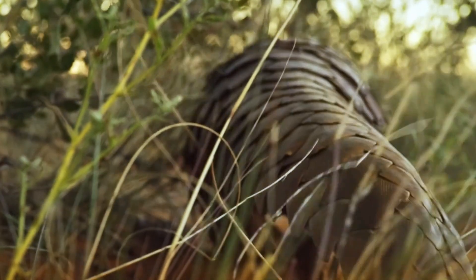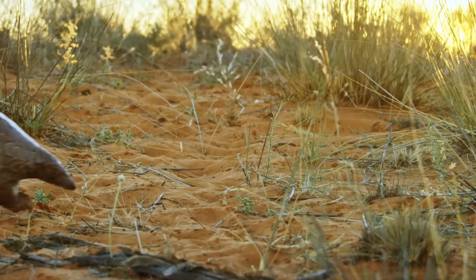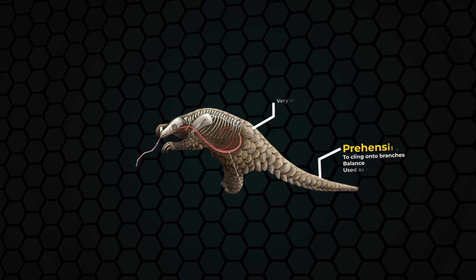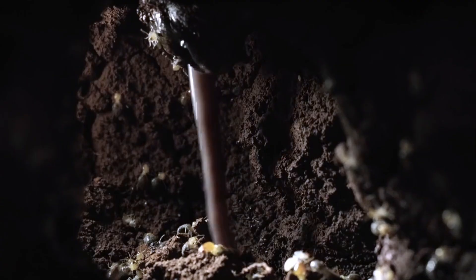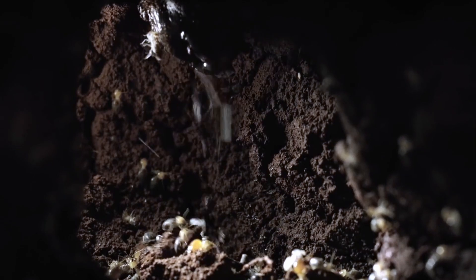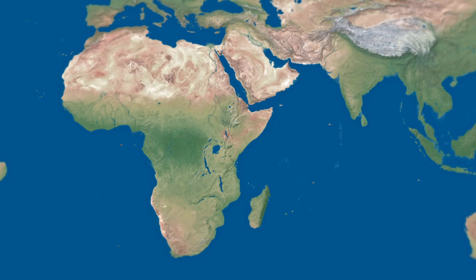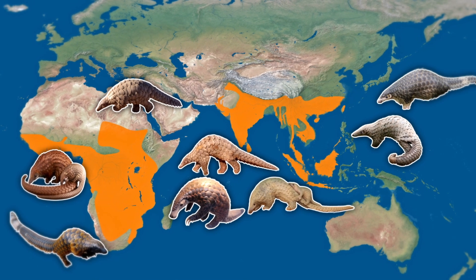With the scales of a snake, the tongue of an anteater, and the claws of an aardvark, pangolins are one of evolution's most bizarre creations. Though seeming strange at first, their adaptations are perfectly optimized for consuming insects in the millions. So what makes their design so genius, and why are their distinctive adaptations driving them towards extinction? To find out, we need to take a look at what makes a pangolin unique.